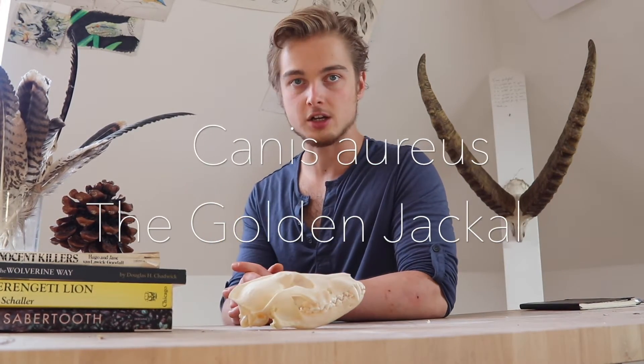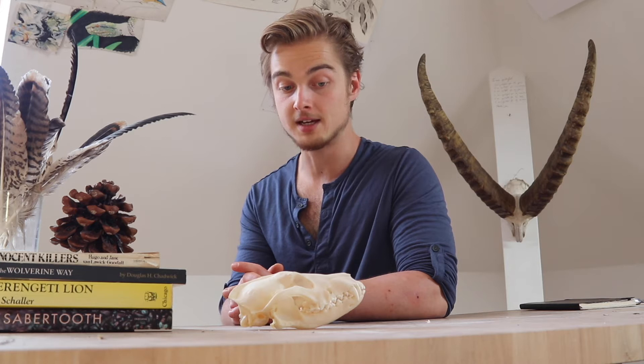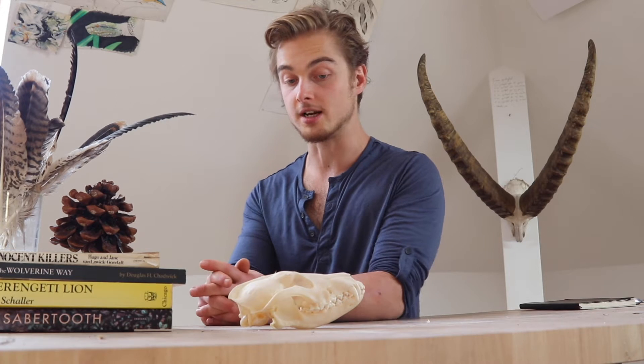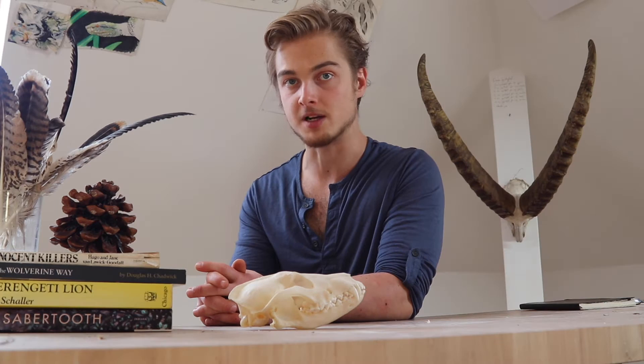Canis aureus, the golden jackal, but its range has recently expanded up north into Europe. It is making a big comeback and a lot of noise in the media, in the hunter's community as it moves through Europe at a very fast pace. Due to the extirpation and almost extinction of the wolf on much of the European landscape, the golden jackal has found it very easy to travel along and has become very well adapted. Think of it almost as the coyote of Europe.